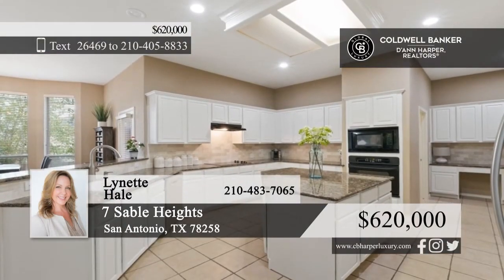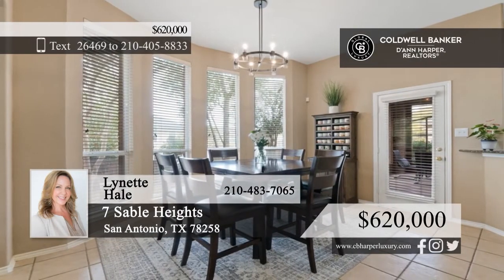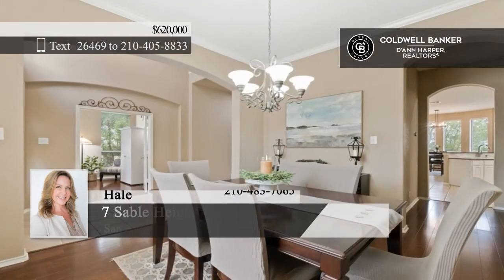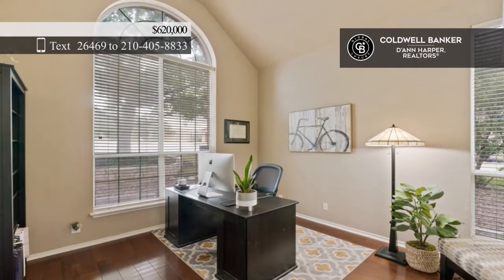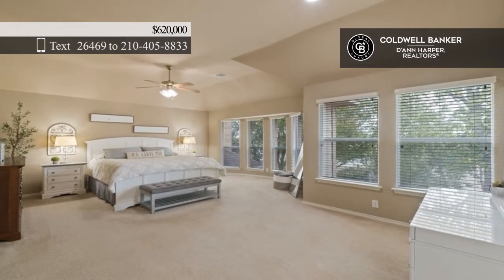This two-story traditional-style home on a cul-de-sac lot boasts vaulted ceilings, an open floor plan, and wood flooring. Home chefs will adore the fabulous kitchen featuring an expansive kitchen island, ample granite countertops, abundant cabinetry space, stainless steel appliances, and an electric stove top.